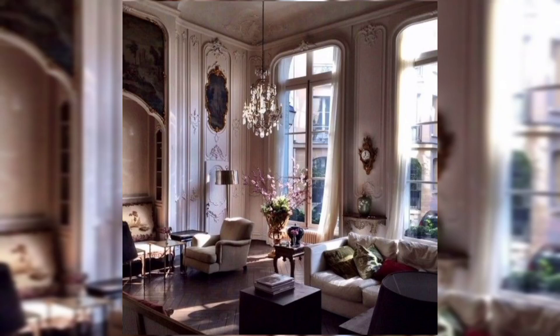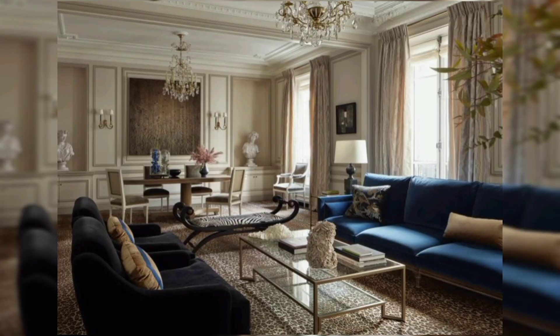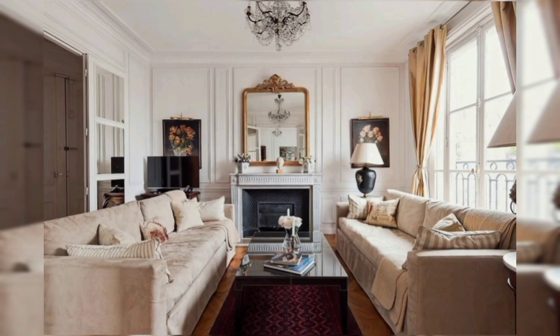Hello and welcome to my channel. Today I am going to describe the ideas of Paris apartment. Paris home decor exudes an effortless blend of timeless elegance and contemporary charm, creating spaces that are both stylish and inviting.